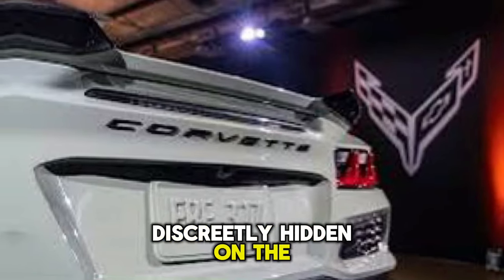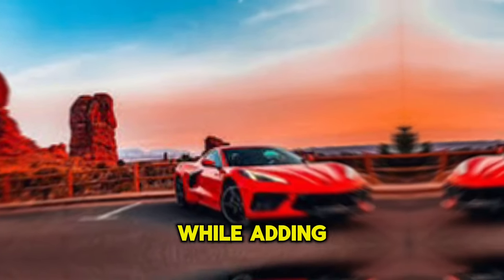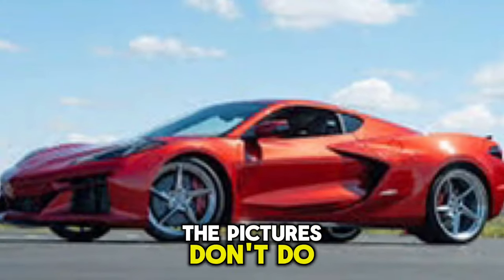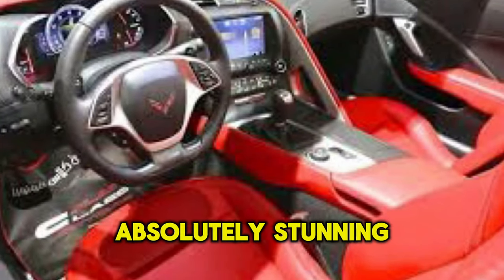Like the charging port discreetly hidden on the driver's side. Overall, the design retains that classic Corvette feel while adding a touch of futuristic flair. For those of you who haven't seen the E-Ray in person, the pictures don't do it justice — the way the light plays off the curves is incredible, and that paint job is absolutely stunning.